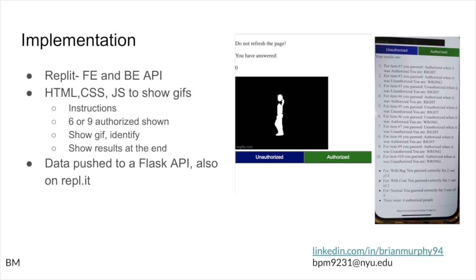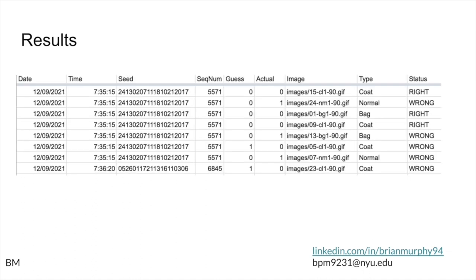They would then start identifying individual GIFs as either authorized or unauthorized, and then get their results. The results were shown on the right side of the screen. At the end, this data was also pushed to a Flask API, also hosted on Replit, which presented some issues I'll get to.